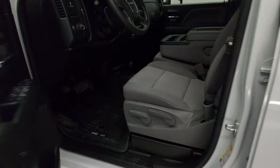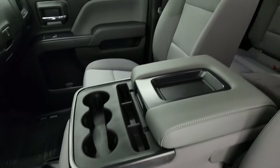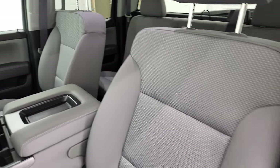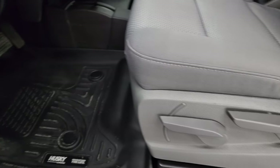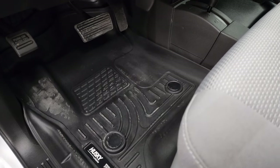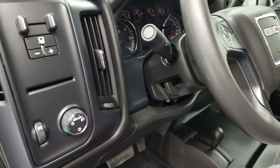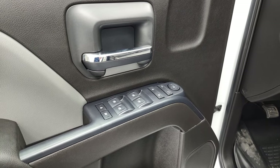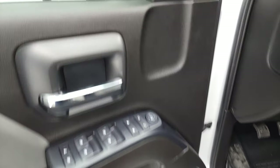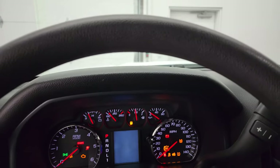Inside, the work truck package gives you the grey cloth interior with 40-20-40 split bench seating in the front — no rips or tears on those seats, very nice condition. This truck smells very clean, I don't think it's ever been smoked in. You get Husky all-weather floor mats in the front, auto headlamps, tilt steering wheel, factory brake controller, power windows, power locks, and power mirrors. We'll hop inside and check out the miles, radio, and everything this truck has to offer on the interior.